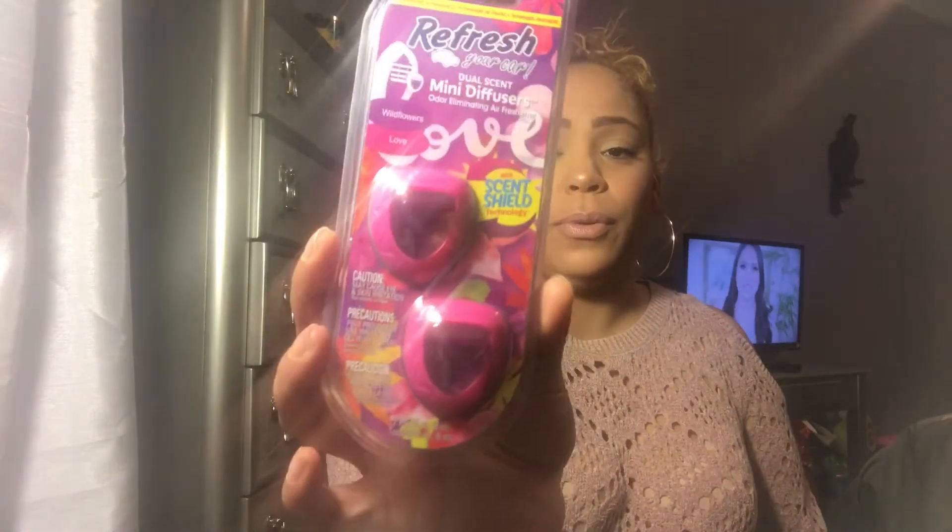I got this Refresh dual scent mini diffuser. The scent is Wildflowers and Love. I got the blue one and the blue one smells really good.